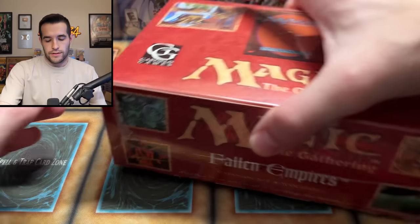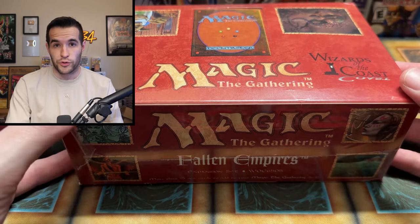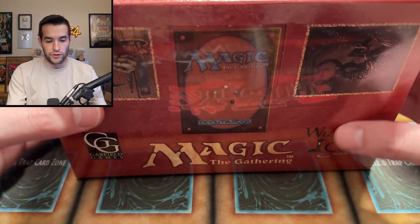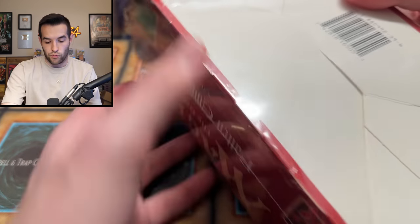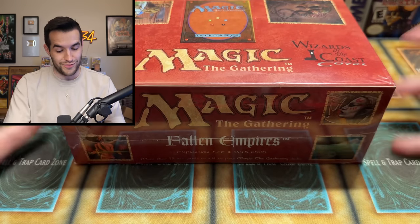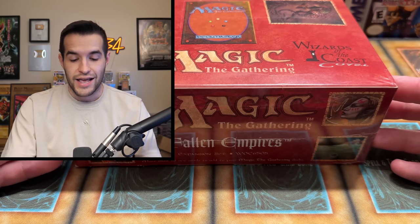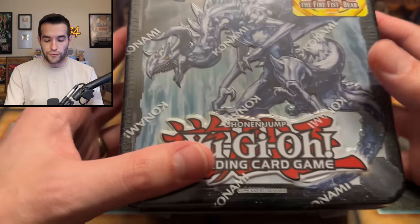And speaking of booster boxes, I picked up the oldest booster box I have ever bought: a Magic: The Gathering Fallen Empires booster box from 1994 — a year after Magic released, and eight years before Yu-Gi-Oh came to the US in 2002. This is somewhat of a meme box in the Magic community because it's just a really bad set, but how often are you going to see a sealed booster box from 1994? This will not be opened on the channel — I bought it simply for how it looks. It's almost a 30-year-old sealed box and it wasn't that expensive, since it's a terrible set. I want to put it in an acrylic case and display it in the background for future videos.